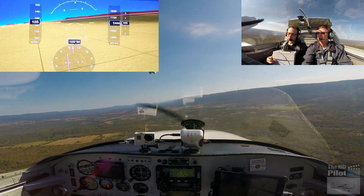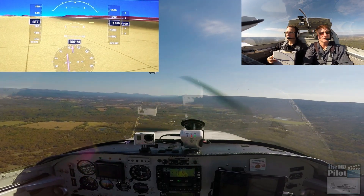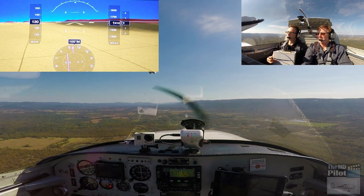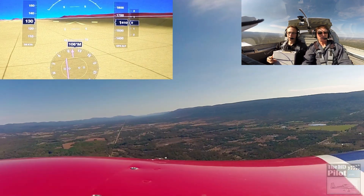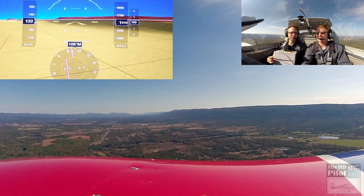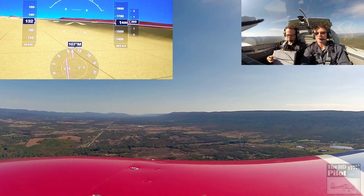Now we're on the north side of that ridge, so I'm guessing that if we go up a little bit we're going to get some turbulence. What do you think? There might be some as we move along the ridge here — a little bit of roll coming over the top of it. Luckily it's a very, very calm day.